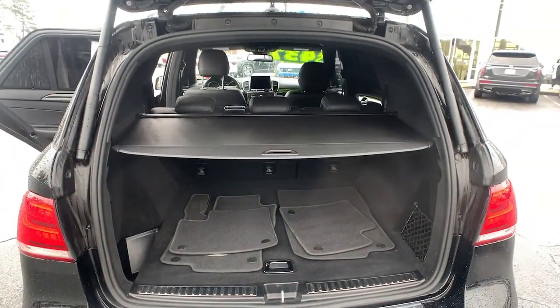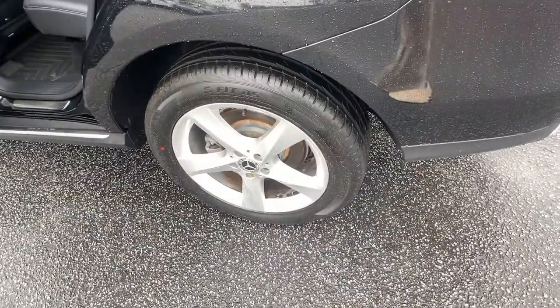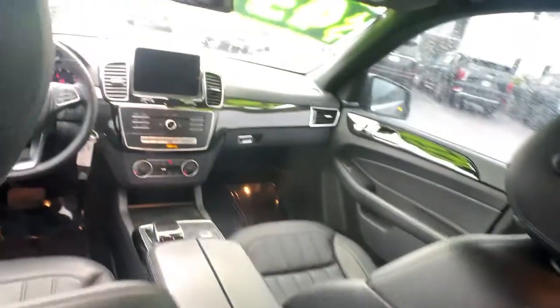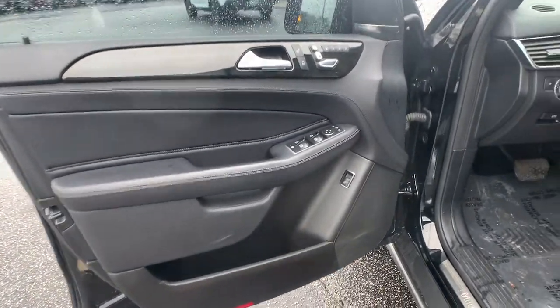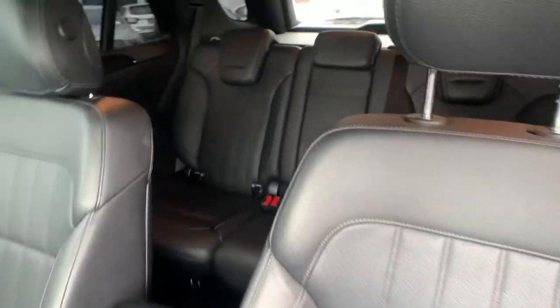State-of-the-art tech and industry-leading design work together seamlessly to create an unforgettable driving experience. These are just some of the great options this vehicle comes with: keyless entry, sunroof/moonroof, power liftgate, fog lamps, electronic stability control, seat memory, trip computer, power windows, bucket seats, and four-wheel disc brakes.